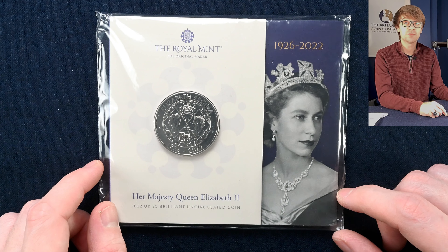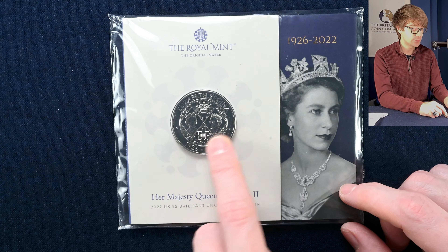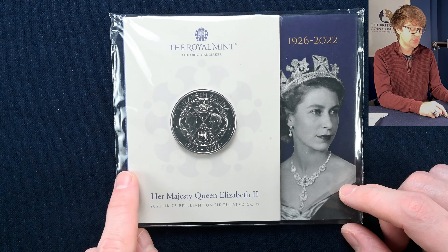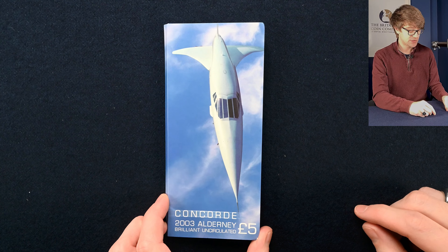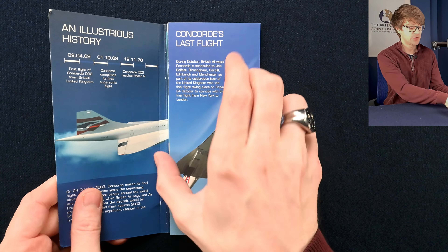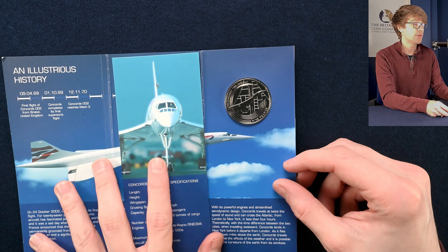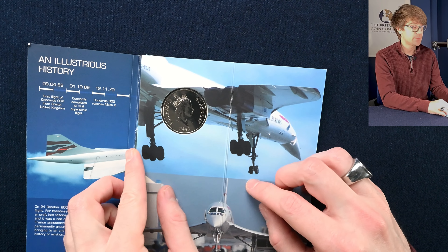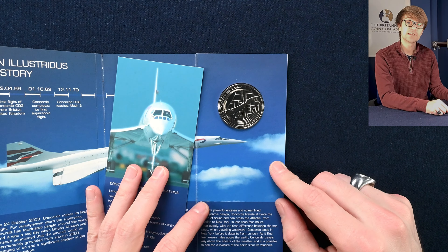We've then got a very recent release — the memorial set of coins for the Queen. There was a crown coin, a 50p, and this £5 coin, designed by John Bergdahl. There were two new portraits of the Queen: a younger portrait and a more mature, experienced portrait. Well, we're going to Alderney with this coin — it's the Concorde Anniversary in 2003, a £5 coin. The iconic image of the plane is absolutely wonderful to see. Again, Raphael McClough's portrait of the Queen on this Alderney coin. Lovely.